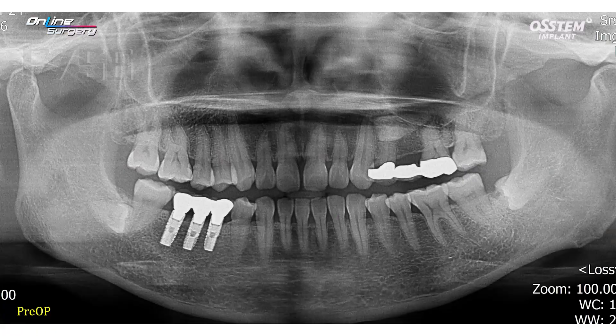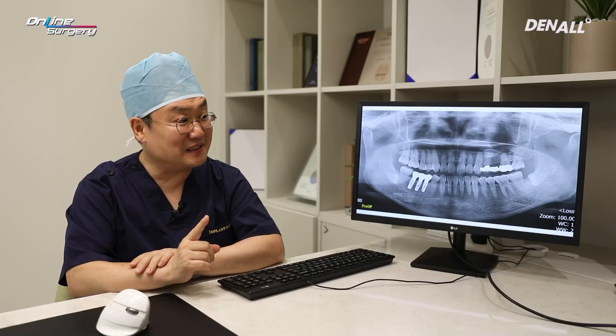Hello, I am Professor Changju Park of Hanyang University Hospital. Today we are going to perform surgery for number 24 and 25 implants on a 56-year-old patient.